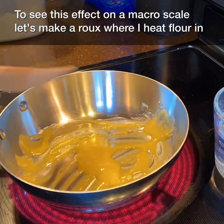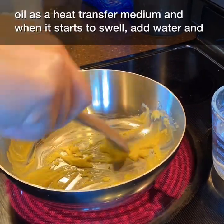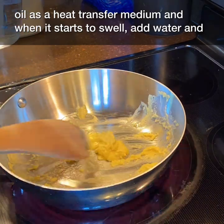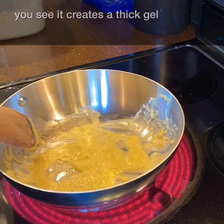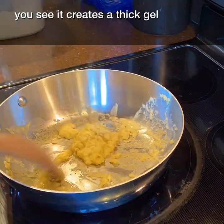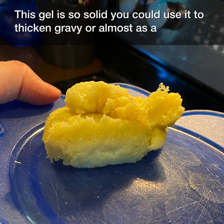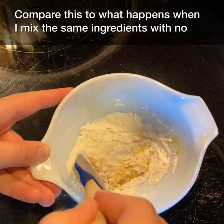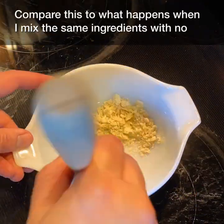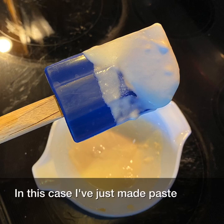To see this effect on a macro scale, let's make a roux where I heat flour in oil as a heat transfer medium, and when it starts to swell, add water. And you see, it creates a thick gel — this gel is so solid you could use it to thicken gravy, or almost as a modeling compound. Compare this to what happens when I mix the same ingredients with no heating at all. In this case, I've just made paste. A little bit of heat makes a big difference in behavior.